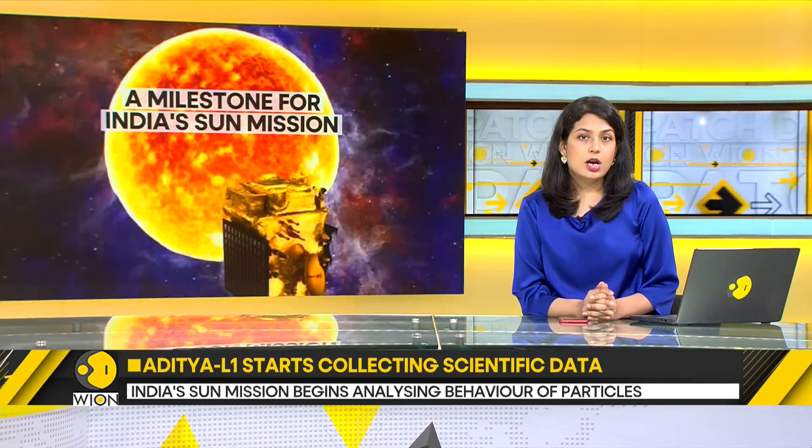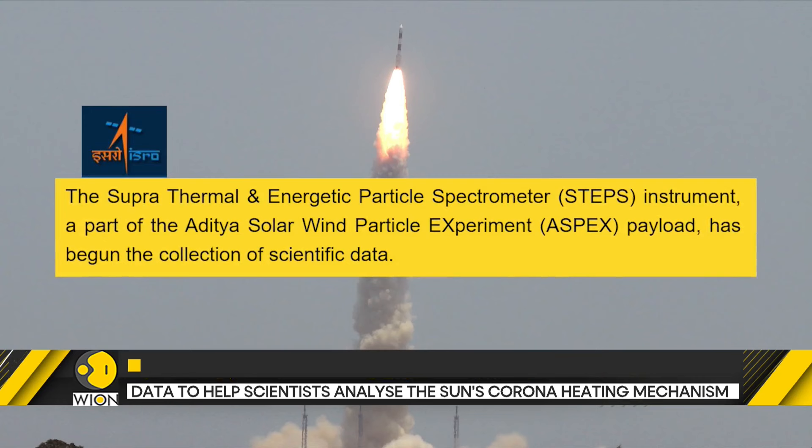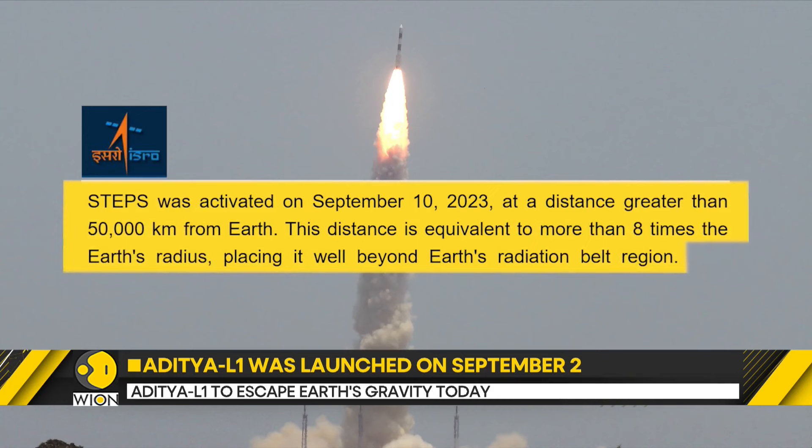The Supra Thermal and Energetic Particle Instrument, a part of the Aditya Solar Wind Particle Experiment payload, has started measuring energetic ions and electrons. The data is being collected from a distance greater than 50,000 kilometers from the Earth, and will help scientists analyze the behavior of particles surrounding the Earth.